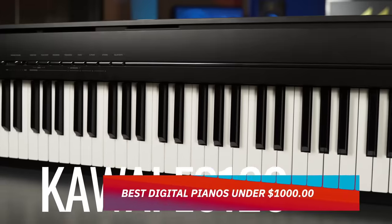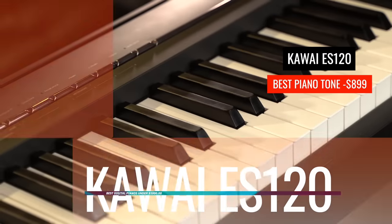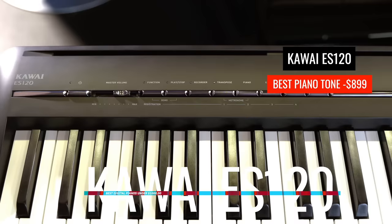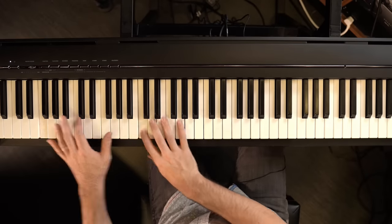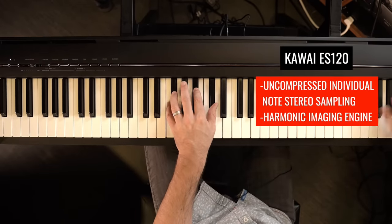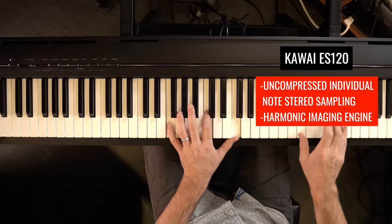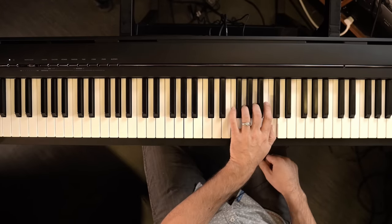First on the list is the Kawai ES120, which I have to give the title of the best tone on a portable piano under $1,000. Kawai is a giant in this industry and we cover a lot of their products here on the channel. In many markets and categories they've met or exceeded Yamaha's popularity, judging by tools such as Google Trends. Kawai uses uncompressed individual note stereo sampling to drive the harmonic image engine inside the ES120, and the detail, fullness, and realism you get from the instrument is truly top-notch.